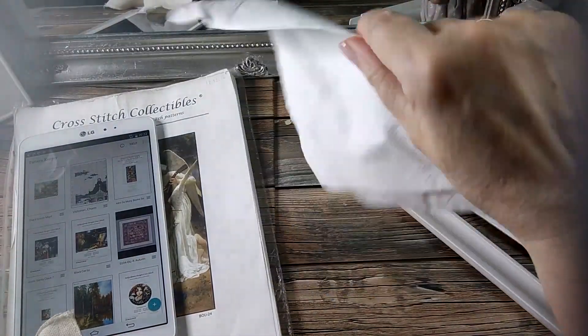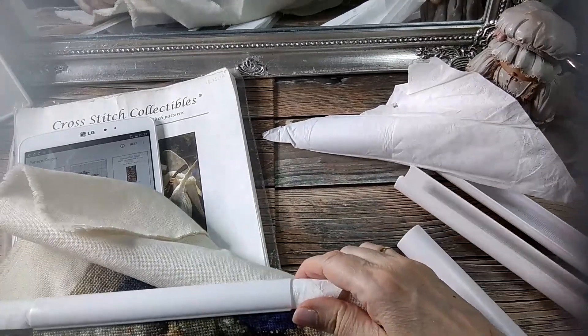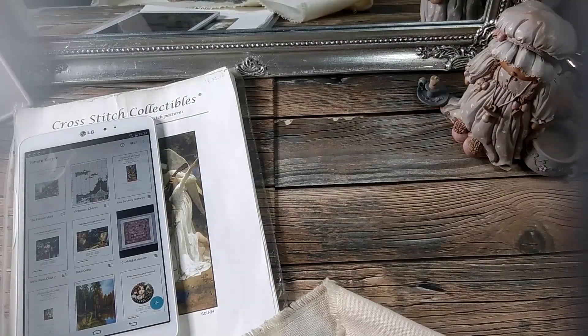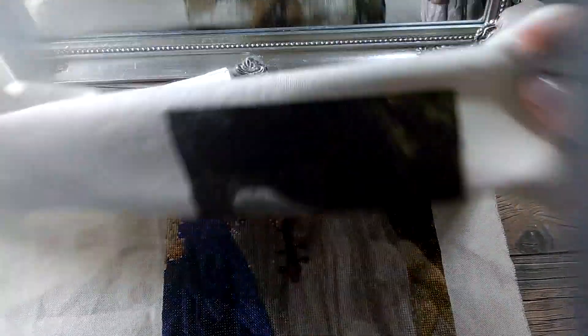Mirad, lo voy a sacar para que veáis cómo va. Yo les pongo un kleenex de estos blanditos donde me tropieza con la zona ya bordada, para que no maltrate las puntas. Pues yo tenía aquí mi trabajo más abandonado, pero más que nada por desesperación, porque era incapaz de encontrarme. Fui haciendo, fui haciendo — la verdad es que tengo bastante hecho y es un trabajo precioso y me encanta. Pero no podía seguir porque es que no me encontraba.